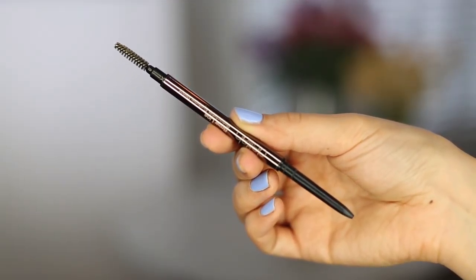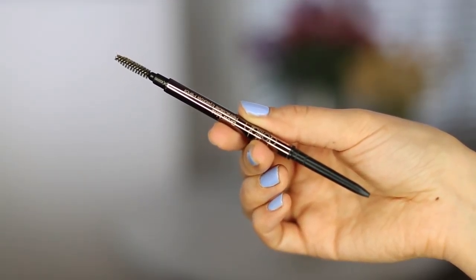I absolutely love this brush and I'm so glad I've got it in my collection now because I really do use it quite a lot. I think it's going to be great in the warmer months when I'm using more creamy, liquidy products.